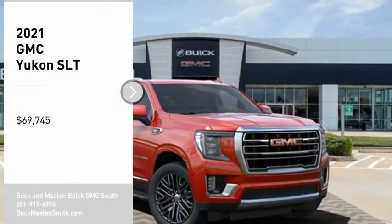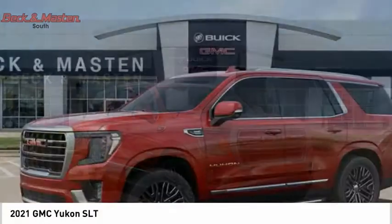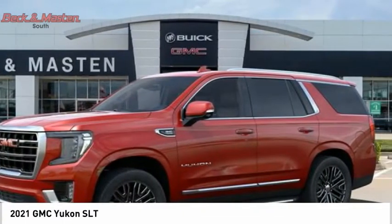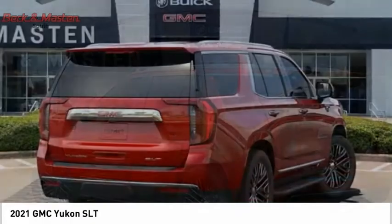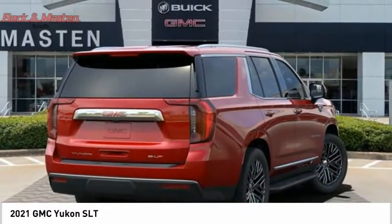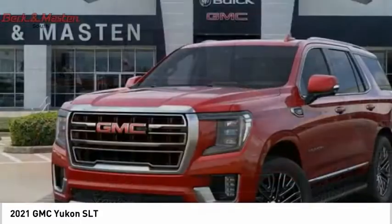Make a great choice today with the 2021 Yukon. Peace of mind comes standard with GMC's powertrain warranty and Yukon's 5-star frontal crash test rating. Boasting a Vortec 5.3 liter V8 with active fuel management and flex fuel.